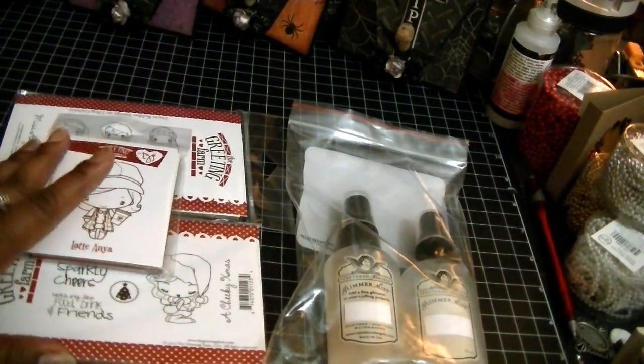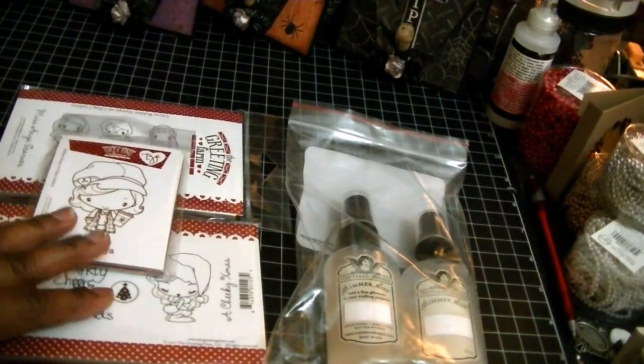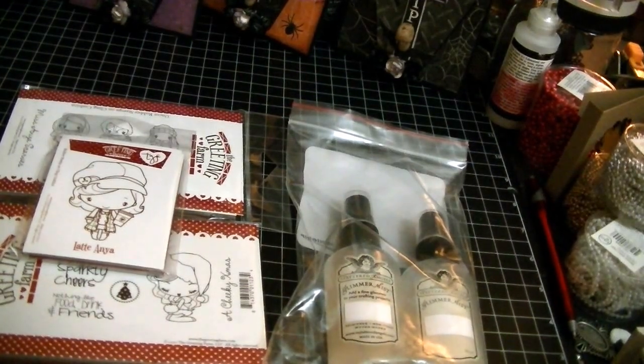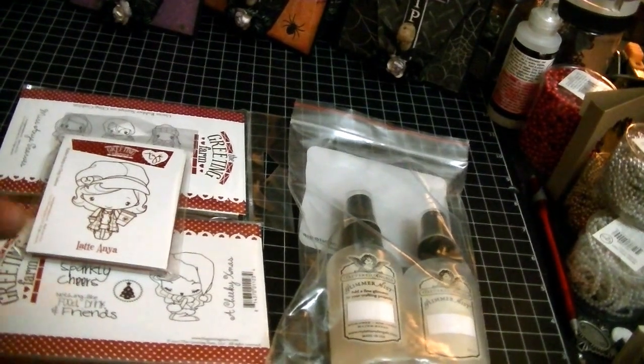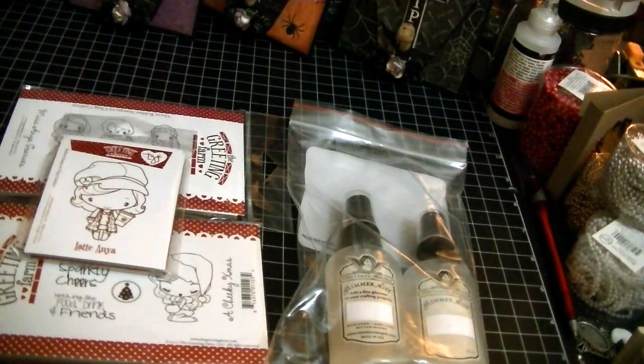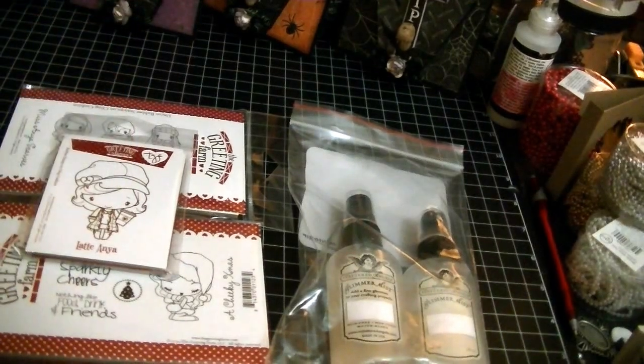The shipping was pretty cheap and it got here really quickly, so I am definitely a satisfied customer. I don't know if you guys have heard of Cat Scrappiness before, but I figured I would pass it on. Thank you guys for watching — check her out, really good prices — and I will talk to you guys soon. Have a good one, bye!